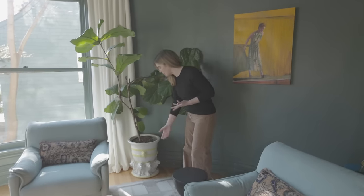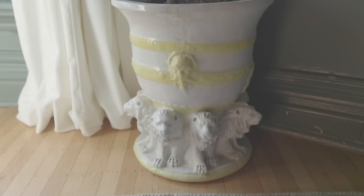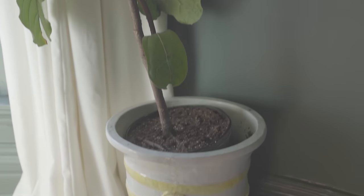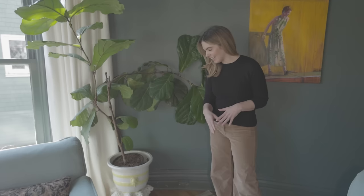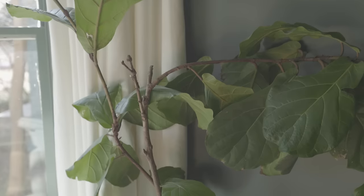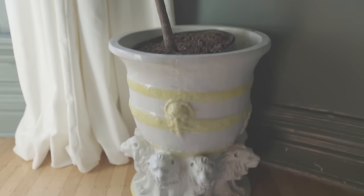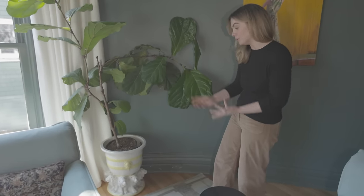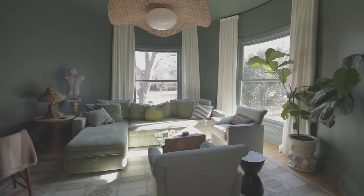The last piece I'll talk about in here is this planter, which might be my favorite piece in my entire house. I found it at an estate sale — I saw the picture online, ran in as soon as it opened, and hid it in a closet so I could find other stuff too. I paid somewhere around a hundred dollars for this beautiful ceramic Italian planter, and it's one of my favorite pieces of all time.